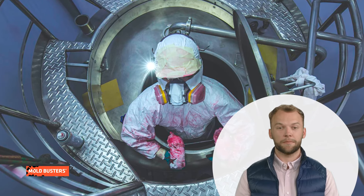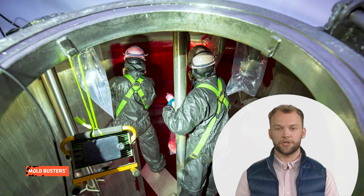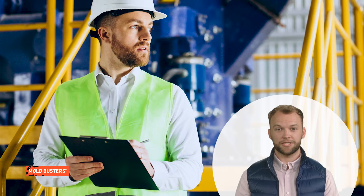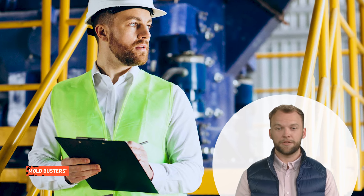Personal protective equipment like respirators, gloves, and chemical splash goggles provide a final line of defense against hazards, protecting workers from direct exposure to harmful substances. These control measures form the backbone of safety in confined spaces. Understanding and implementing them effectively can significantly mitigate risks, ensuring a safer work environment for everyone.